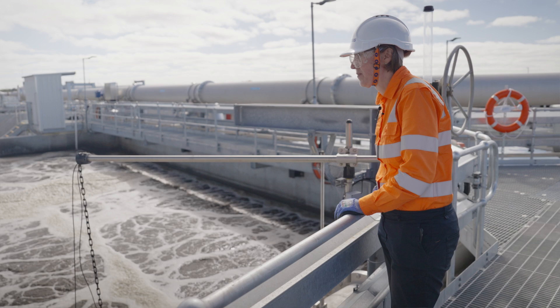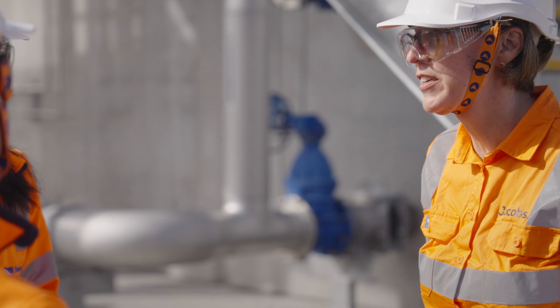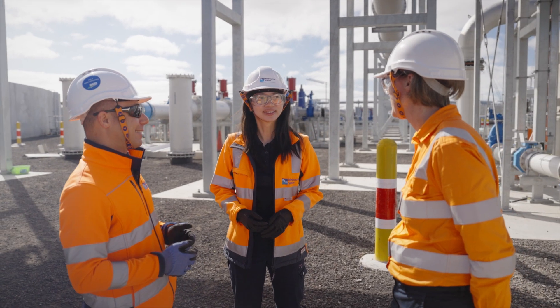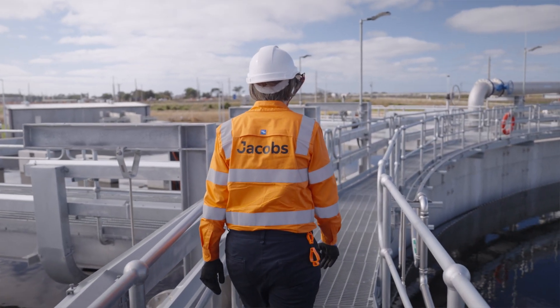As Principal Process Engineer at Jacobs, the process engineer designs the overall biological process. It's been a real privilege and honour to work with Melbourne Water on this project. We're reducing nitrogen, but we're also making available carbon that can be used for renewable energy generation.